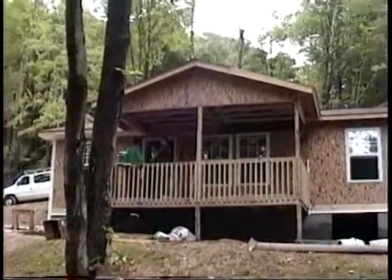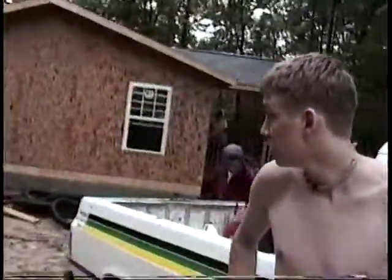Which house have you been working on? I've been switching back and forth between this house up here and the house where yesterday I had to insulate underneath. What was that like? More or less a dungeon — wet, damp, dark, itchy. It was really wet, itchy, cold, and cramped. Other than that, it was all right.